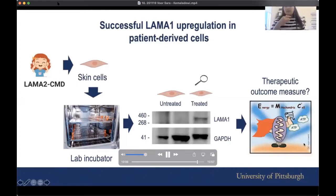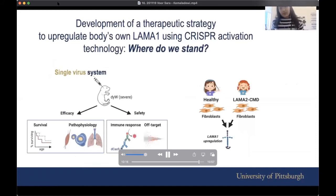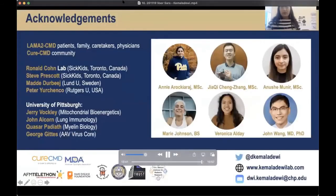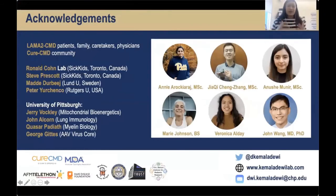We are now looking at how to measure the therapeutic potential and outcome in these cells. One way we want to do that is by measuring energy production from the mitochondria of the cells — I'll be happy to chat about that during the Q&A. We are currently testing the single-virus activation system for efficacy and safety, while also doing that in patient-derived cells. These are the energetic members of my lab working together to develop therapeutics faster.